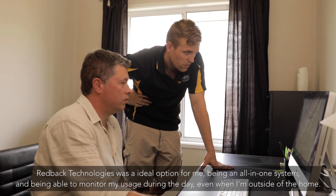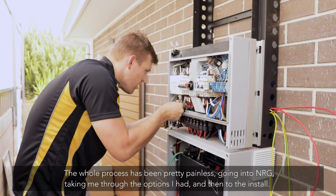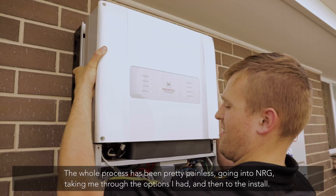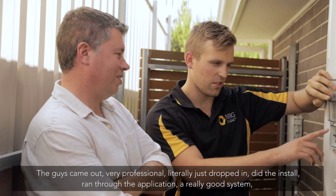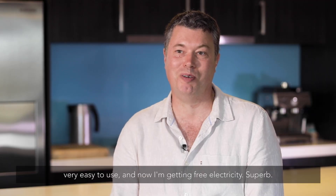Being an all-in-one system and being able to monitor my usage during the day even when I'm outside of the home — the whole process has been pretty painless. Going into NRG, taking me through the options I had, and then to the install. The guys came out very professional, literally just dropped in, did the install, ran through the application. Really good system, very easy to use, and now I'm getting free electricity. Superb.